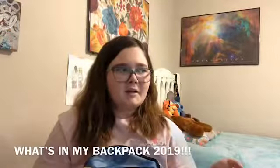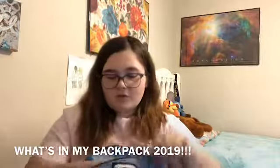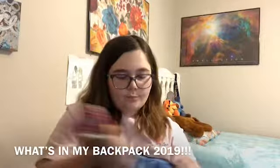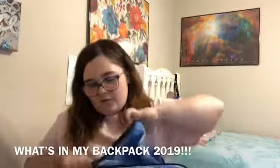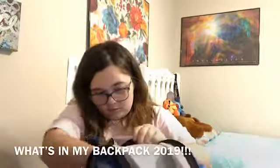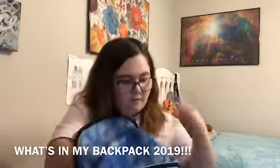I will be adding in my permit, but I just didn't really want to show that, and my ID. Next we have this pocket but I don't have anything in here — it just has a couple of pockets, nothing else in there.